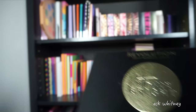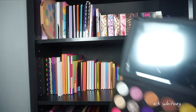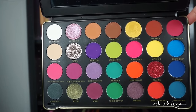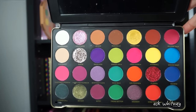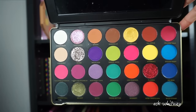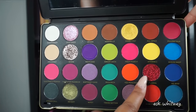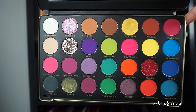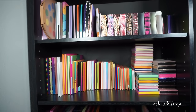Next up is this Makeup Revolution palette — the Patricia Bright palette. This is what it looks like inside: a really bright, bold, colorful palette. It does have two pressed glitters in here. I hate that it has this red pressed glitter — I think red glitter is ugly. I honestly have not been able to really play around with this palette. I was just buying stuff and not even getting around to using it.